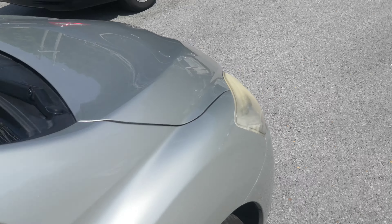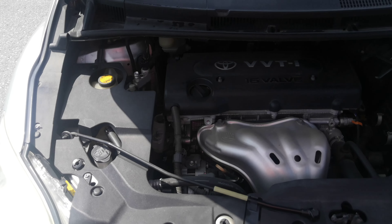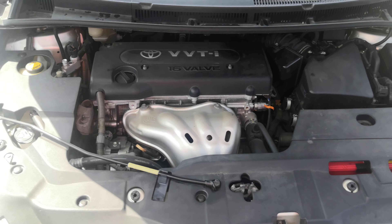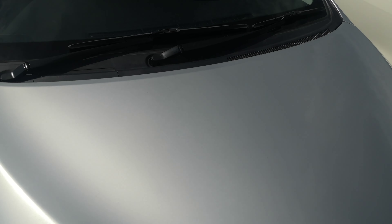Let's show you the engine compartment — I'm going to wrap this video up. It's a 2.4-liter engine, which will be cleaned during the detailing process. It's actually pretty clean. So there you have it — 2007 Toyota Mark X ZO.